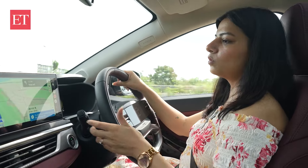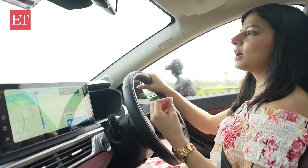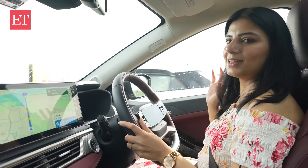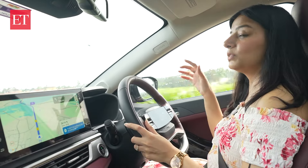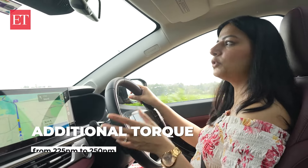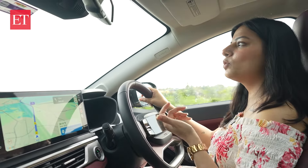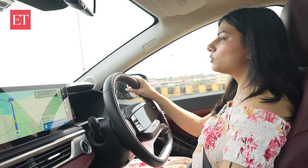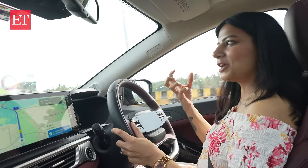Since this is a manual transmission, the experience is a bit different — you have to put more effort into driving. Still, the performance of this car is good. When it comes to torque, there's something extra: the car has 225 Nm of torque, but if you use sports mode you get additional torque going up to 250 Nm. I'll show you the effect after third gear — when I switch on sports mode in third gear, you feel like you're driving something heavy-duty.